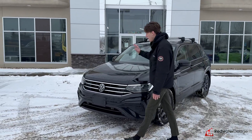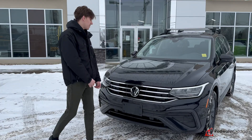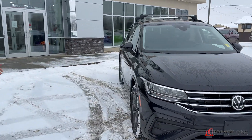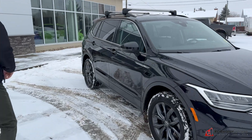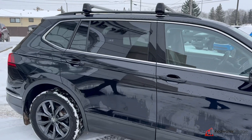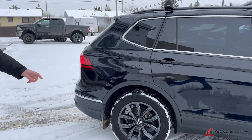Underneath the hood is the four-cylinder turbo engine, a Volkswagen classic — good on fuel, reliable power. Nice Goodyear-branded tires on this with the silver, kind of chrome gray rims. They're super sweet.